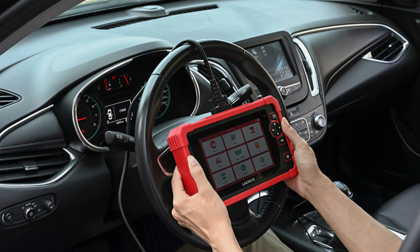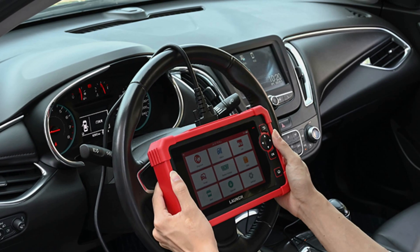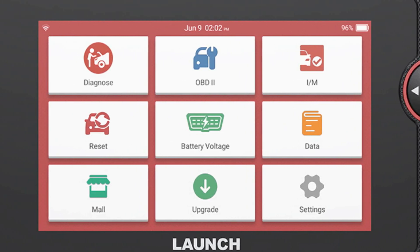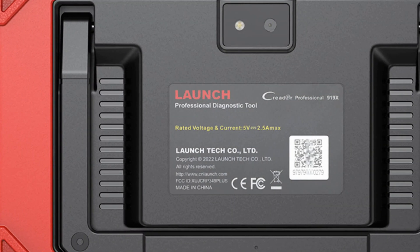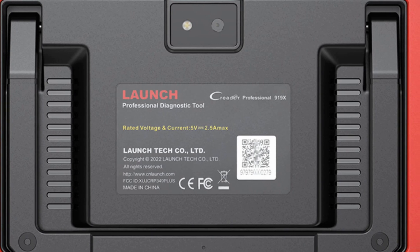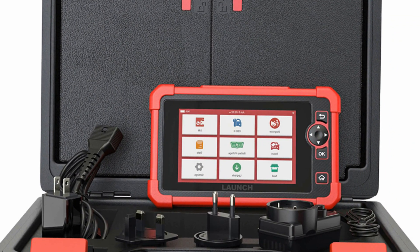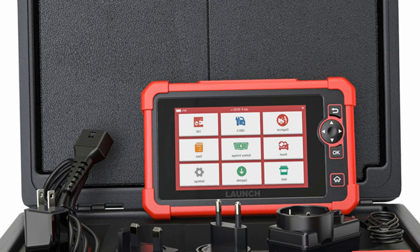The scanner supports CAN-FD and DO-IP and comes with 2 years of free updates, 5 years of warranty, and lifetime technical support. It also supports more than 100 car brands, and the global version has no IP limit. The scanner has a 7-inch IPS touchscreen, 3GB RAM, and 32GB ROM. It runs on Android 10.1 and has a powerful quad-core processor. The package includes the CRP919X handset, OBD-II diagnostic cable, 5VDC charging cable, power adapter, quick start guide, and user manual.